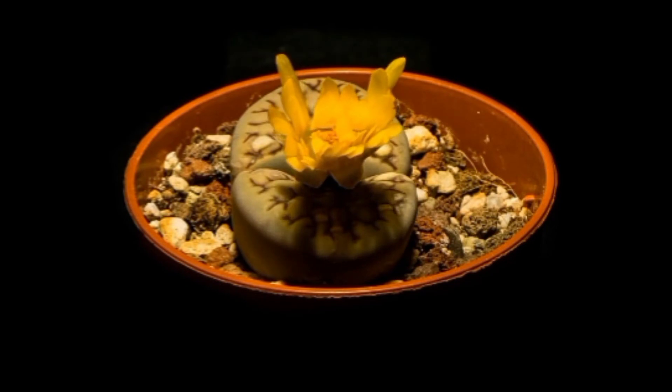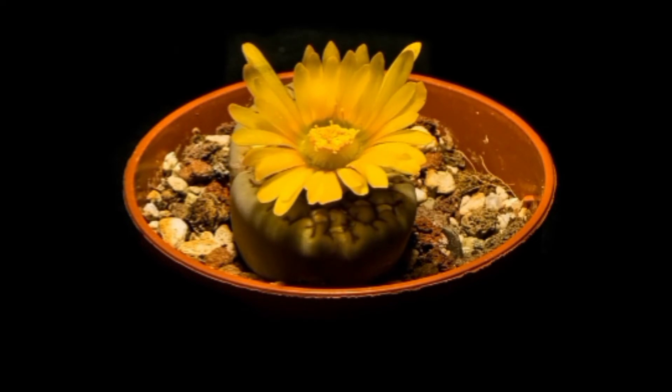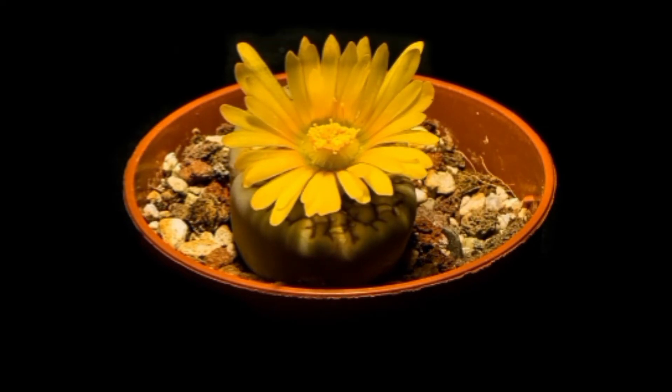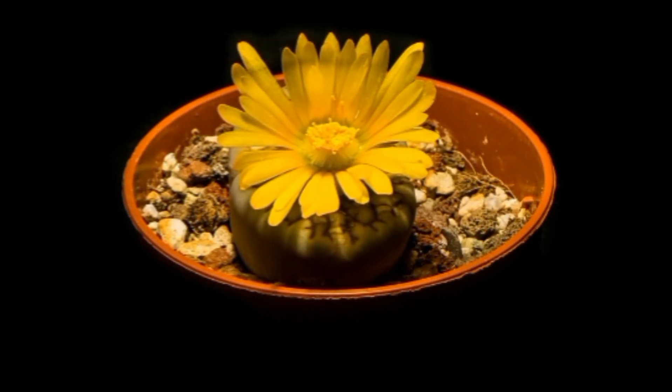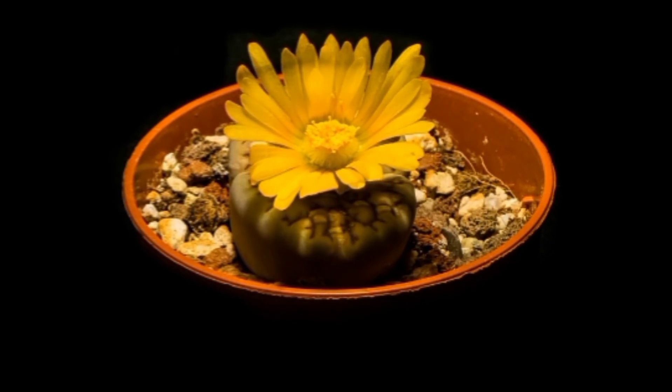Are you interested in planting Lithops? I hope this video is useful for you. Have a nice day, thank you for watching my video, bye bye.